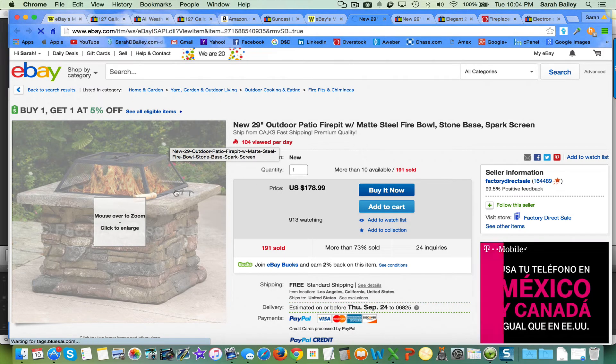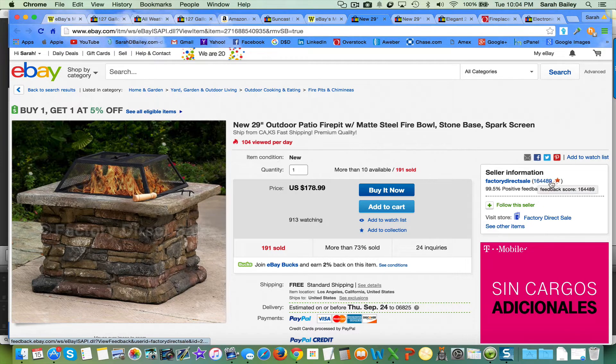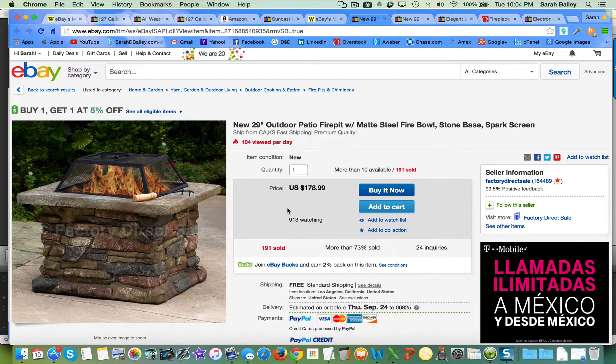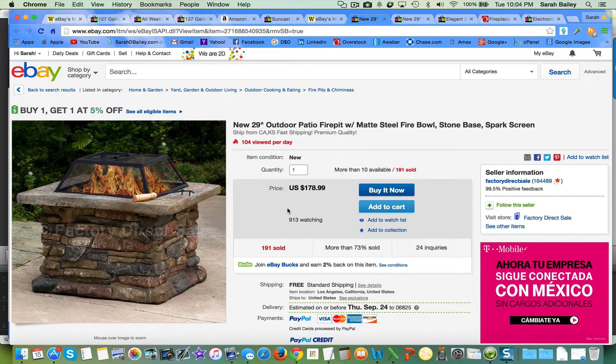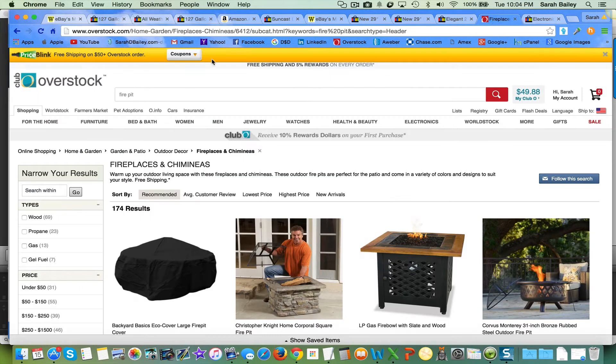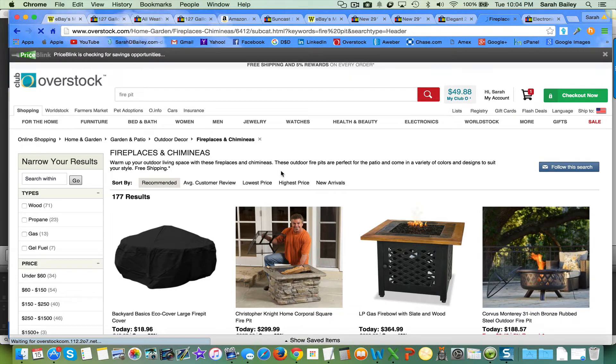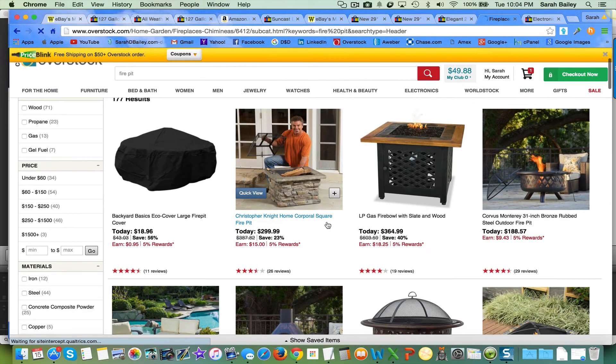Let's take this one — sold 191 times for this price. It may not be from Amazon; it's probably from somewhere else since it's a factory direct sale — they probably found another wholesaler listing it. So let's go over to overstock.com and type in 'fire pit' and see what we get. That's what I did — went to Overstock, typed in 'fire pit,' and got a whole bunch of things to list.